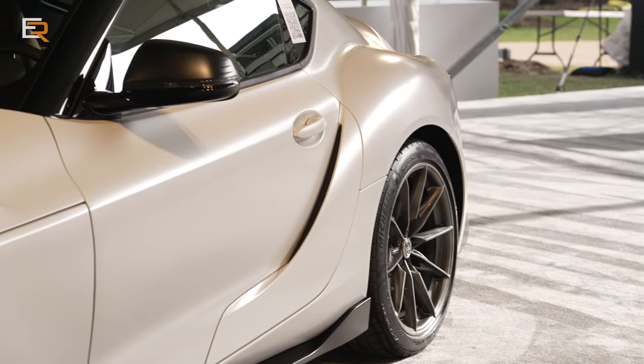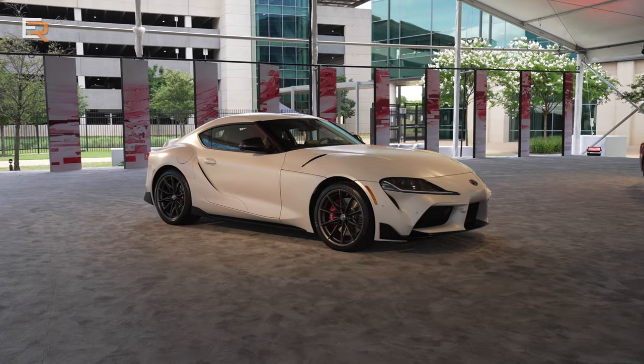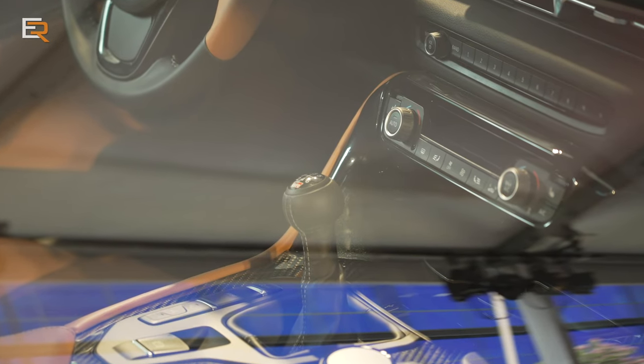This is the GR Supra, and what better way to harness the 382 horsepower from that twin-scroll turbo engine than a six-speed manual transmission?